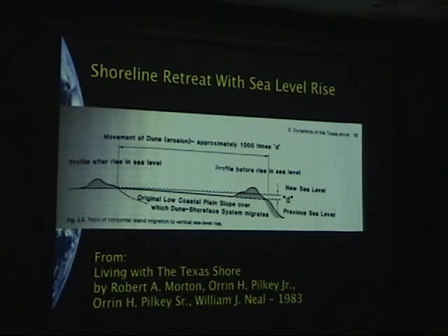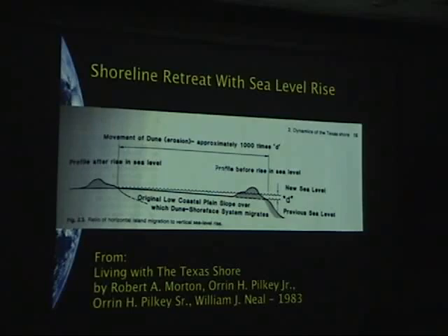One of my last slides comes out of a book by Bob Wharton and Orrin Pilkey, published back in 1983. There's a sketch showing that if there's an increase in water elevation of D in the vertical, the shoreline retreat is 1,000 times D. I don't know what the origins of this is — I just want to throw that up there for you. And I think that's the end of my presentation. Thank you.